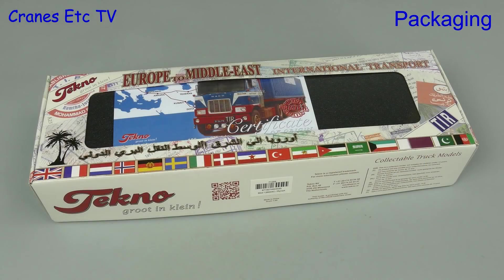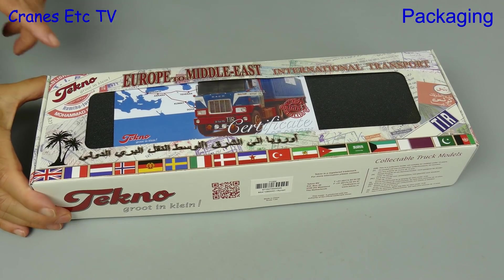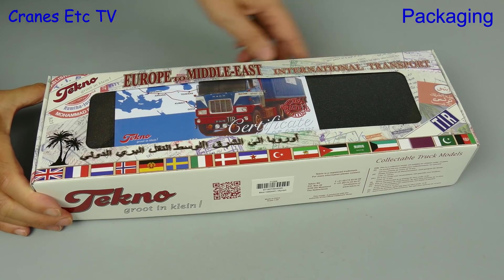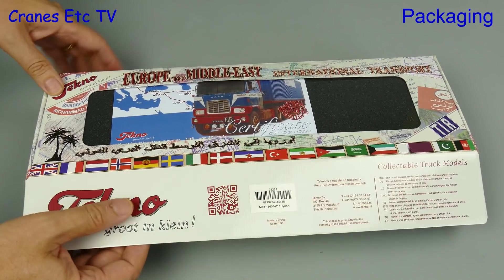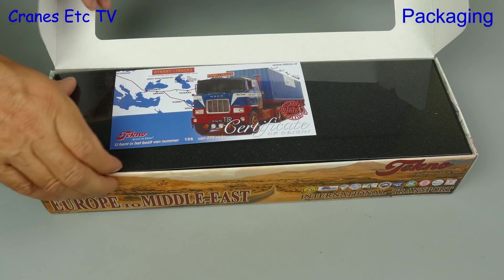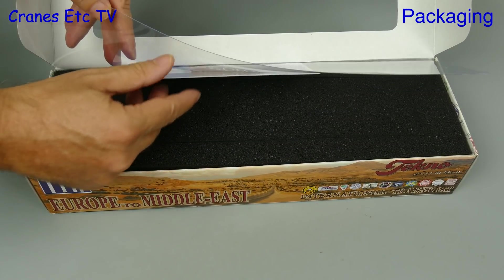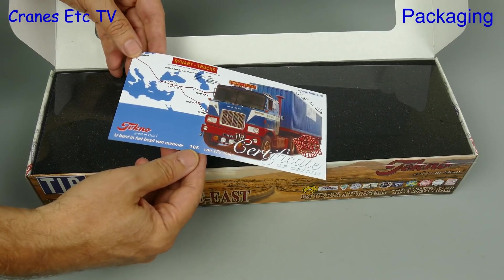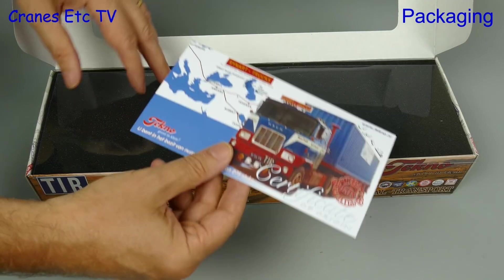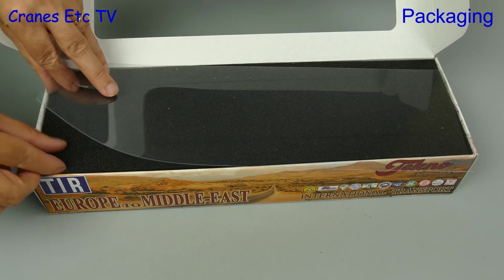We are going back in time to look at a historic truck. The model is made by Tecno and it's one of the Europe to Middle East series of models. It comes in a colourful outer box and inside there is a collector card. This certificate of origin confirms that the model is one of only 275 made, but strangely nowhere on the box or the card does it actually say what the model is.